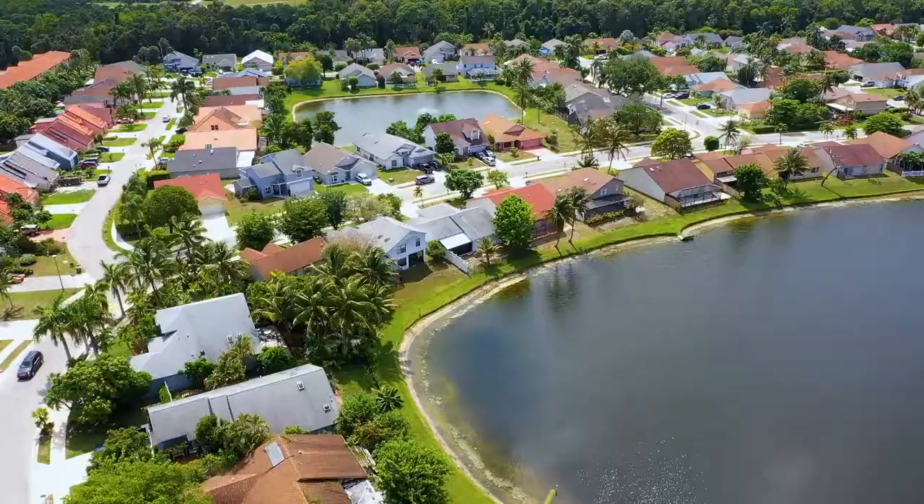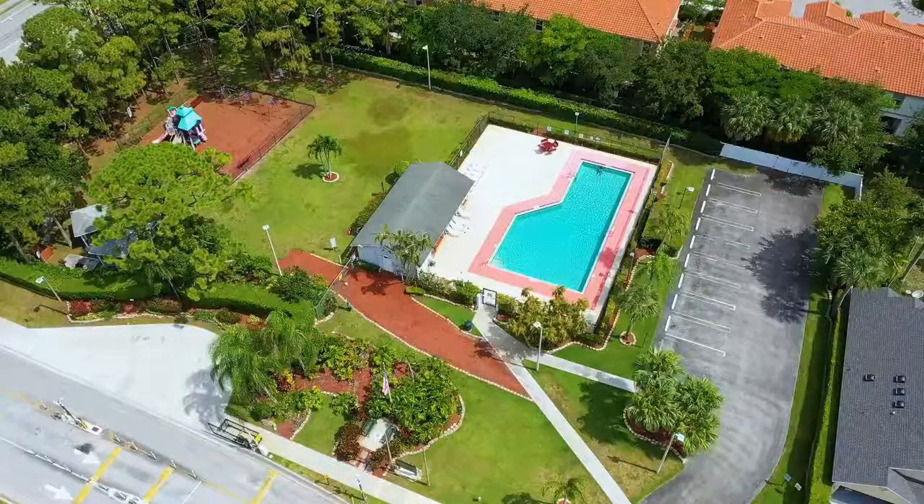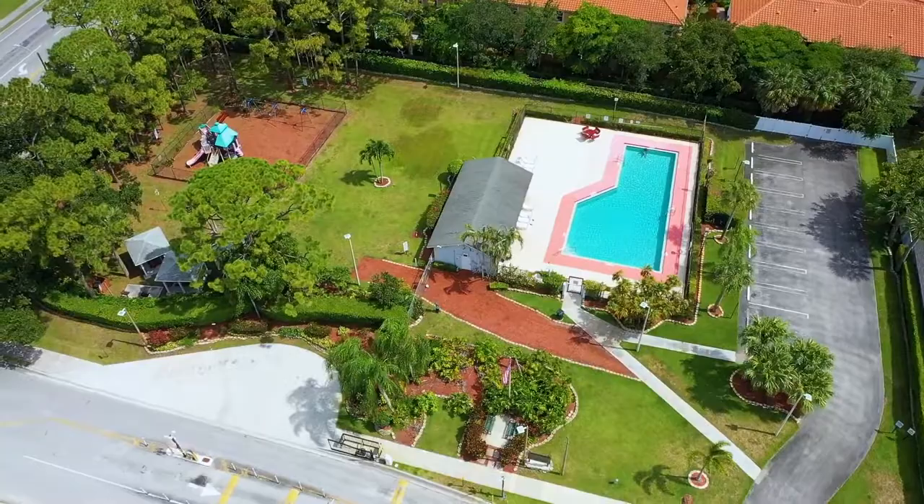This three-bedroom two-bath home is in the Fox Hall community in West Palm Beach. It's a gated community and offers a community pool and a top loft. If you want to see this beautiful home, please call me for a private viewing. My name is Lisa, I'm with Homes by Lisa at TXP Realty and I would love to show this to you.